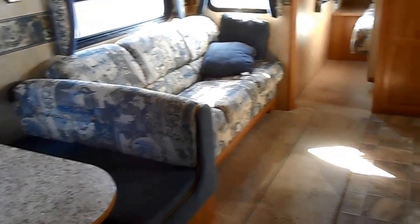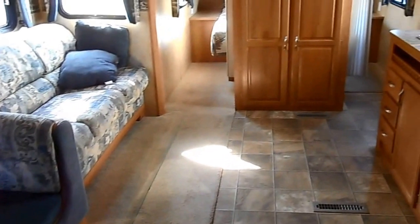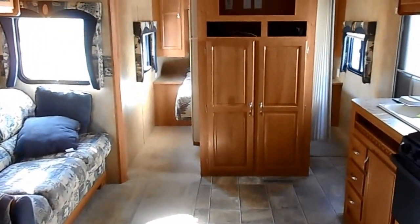Sofa sleeper, dinette sleeper, carpet and linoleum in nice shape.